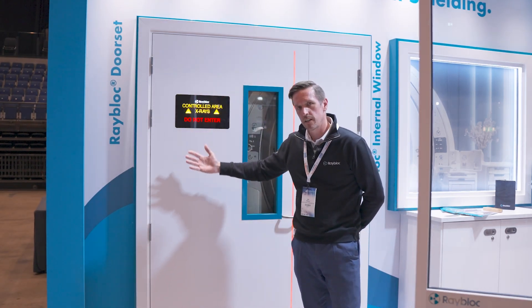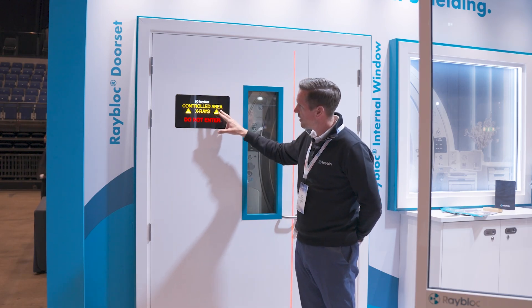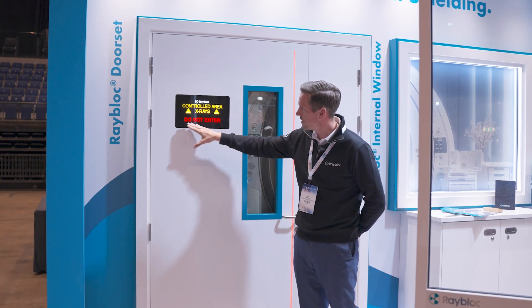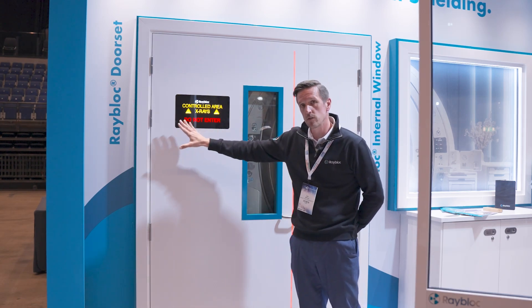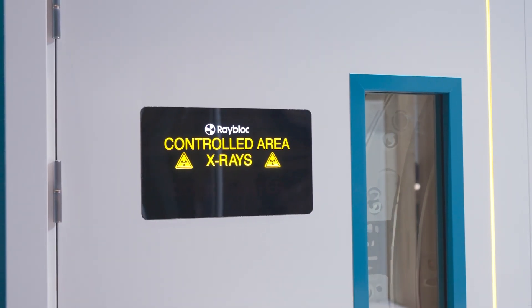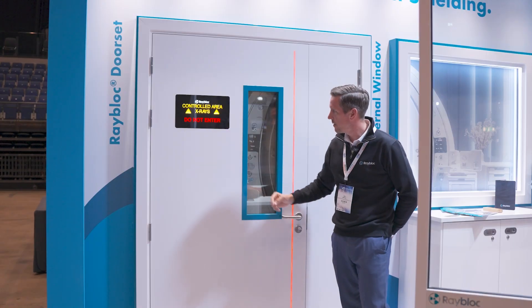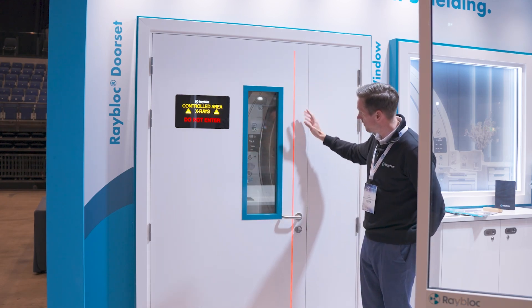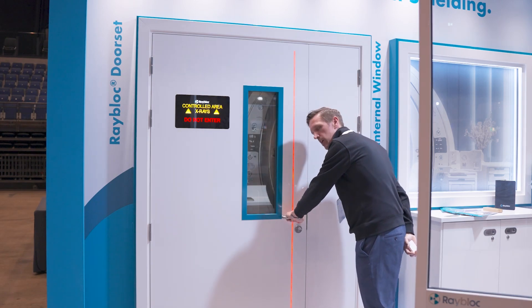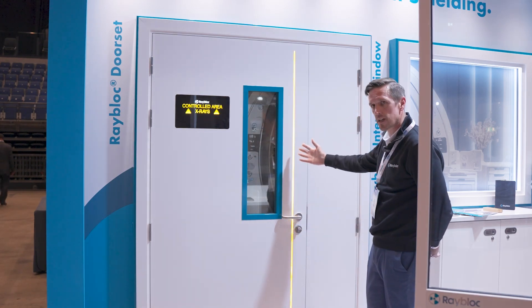First off we've got the fantastic Rayblock flush mounted warning light. We've got 'controlled area' on permanently and the 'do not enter' is very clear. When it's do not enter it's very clear, when it goes off it's off, so there's no ambiguity there. We've also got a warning strip that works in conjunction with the do not enter sign. When it says do not enter, you see the red light come on, and when you go to enter the room, if the red light comes on it makes sure that you realise not to enter the room — the x-ray set is on.